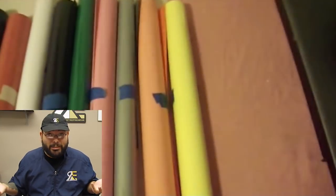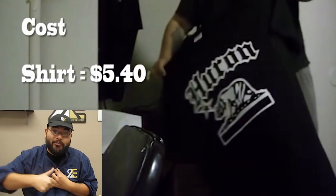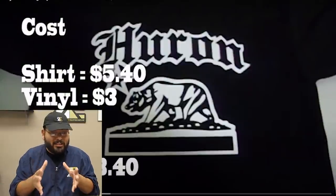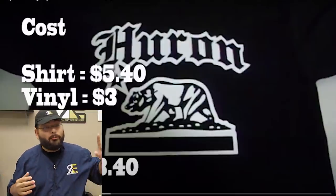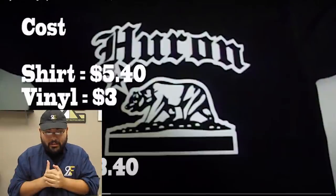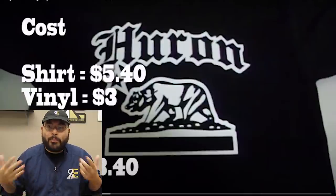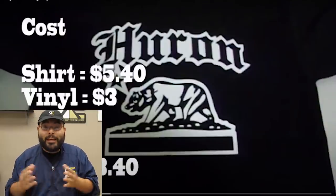Custom t-shirts. I got the heat press from Amazon — they're cheaply made and only last about six months on average. The shirt cost me $5.40, which was honestly a lot to produce because I was only getting shirts from my local t-shirt shop. But since I was testing it out, I didn't care — I just wanted the experience on how to make shirts. The vinyl cost me about three dollars, so $8.40 to make a custom shirt.